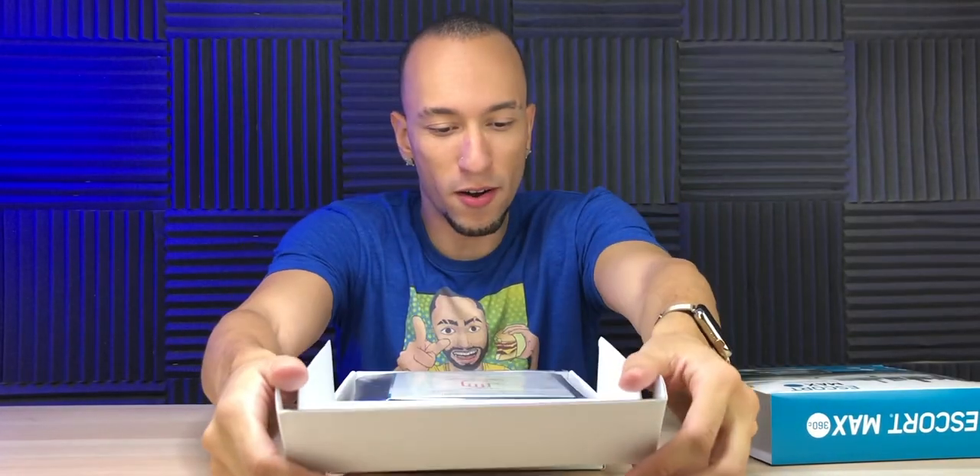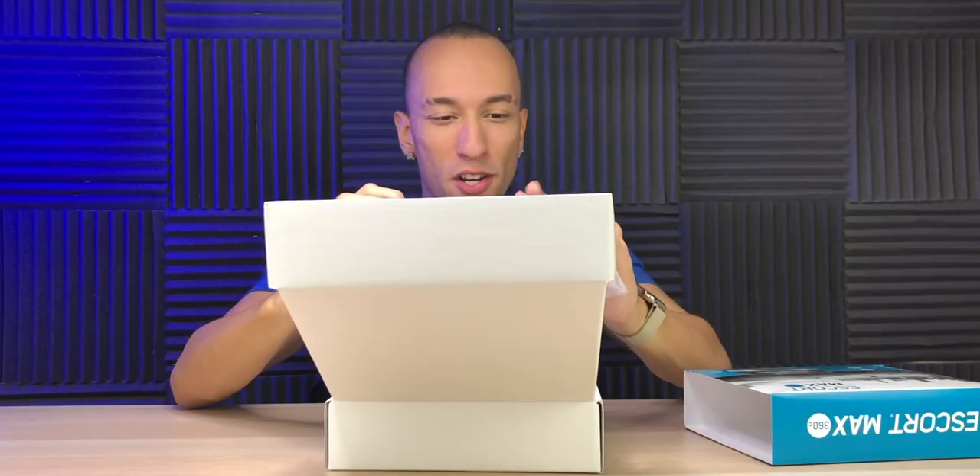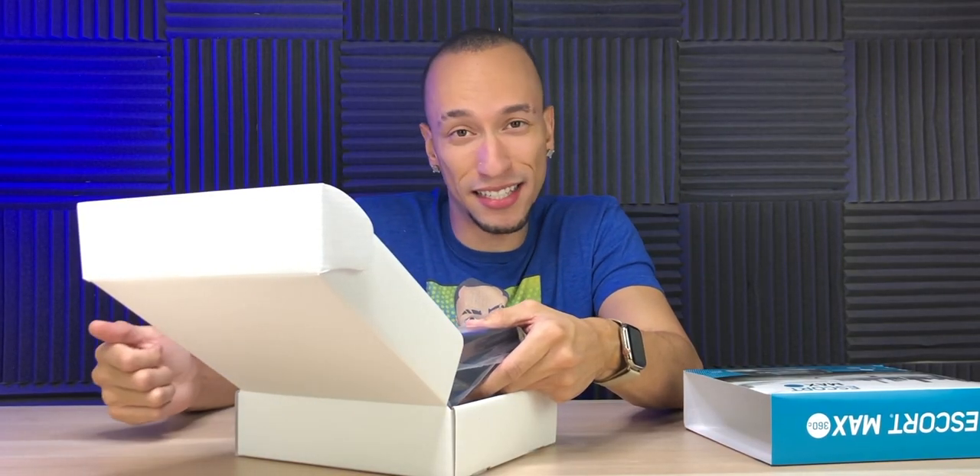Opening up the box, there's a congratulations card saying they trust you'll enjoy your high-performance Escort detector. The unboxing experience is actually pretty cool — it comes in a nice carrying case, although I'm not sure why you'd need one for a radar detector. I guess when you take it down you might want to store it safely, but personally I don't think I'll ever use it.